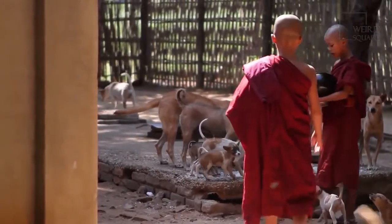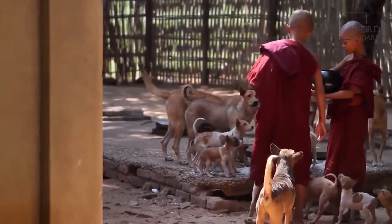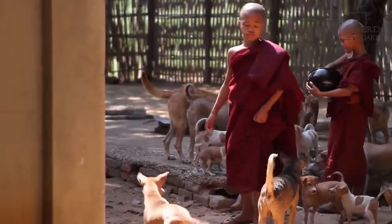Chow Chows have a double coat and come in different colors like red, blue, black, cream, and fawn.